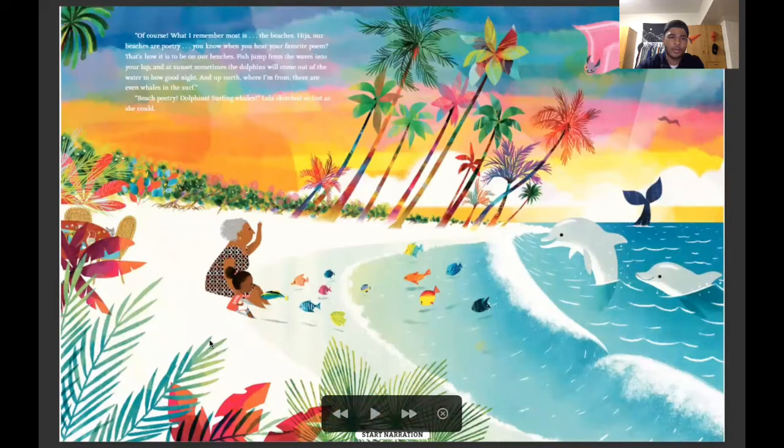Of course — what I remember most is the beaches. Hija, our beaches are poetry. You know when you hear your favorite poem? That's how it felt on our beaches. Fish jump from the waves into your lap, and sometimes the dolphins will come out of the water and bow good night. And up north where I'm from, there are even whales in the surf. Beach poetry, dolphins, surfing whales — Lola sketched as fast as she could.